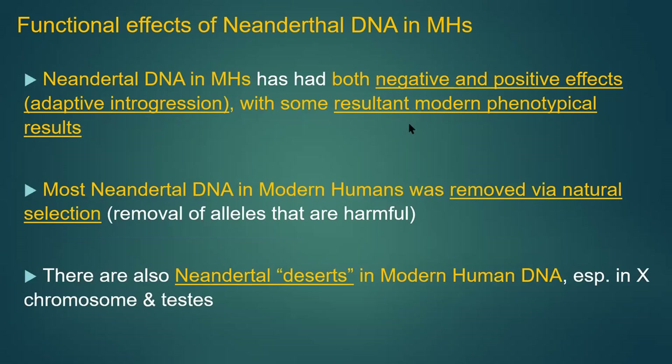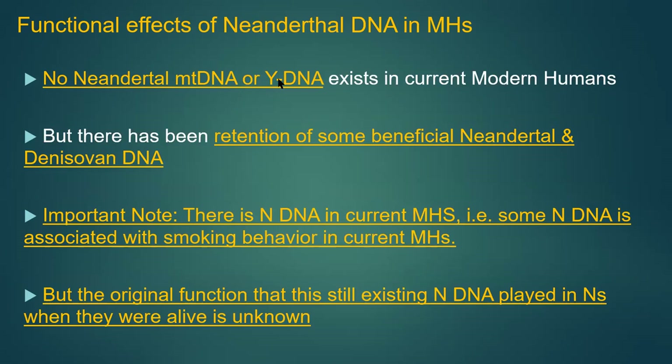Neanderthal deserts include the X chromosome and the testes, which give us hints as to what is functionally important to make us modern humans. There is no Neanderthal mitochondrial or Y DNA currently. But there has been retention of some beneficial Neanderthal and Denisovan DNA. Some associations are odd — like Neanderthal DNA being associated with smoking behavior. We don't know the original function of that Neanderthal gene because, as far as we know, they weren't smoking tobacco. Genes may have played radically different roles in live Neanderthals than they do in modern humans.